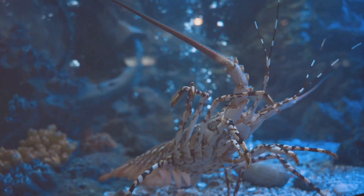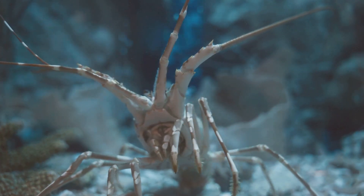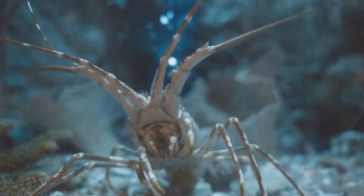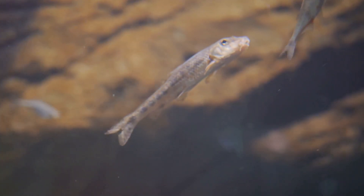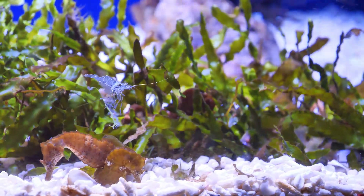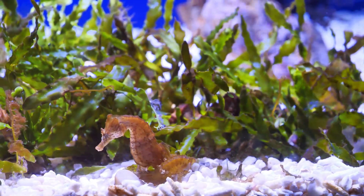Moving on to care level, freshwater shrimp are generally considered easier to maintain. They can adapt to a variety of water conditions and are less sensitive to changes. Saltwater shrimp, on the other hand, require more precise and stable water parameters, making them a bit more of a challenge for the amateur aquarist. In terms of behavior, both types are quite sociable, but freshwater shrimp tend to be more active, often seen scuttling around the tank, while saltwater shrimp are more known for their fascinating, sometimes quirky behaviors. Both types can coexist peacefully with a variety of fish and invertebrates, provided their tankmates aren't too aggressive or large enough to see them as a snack.